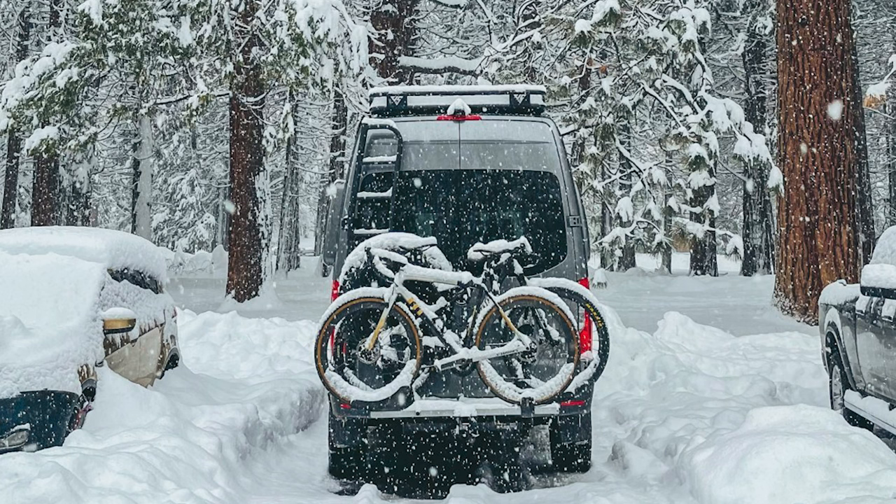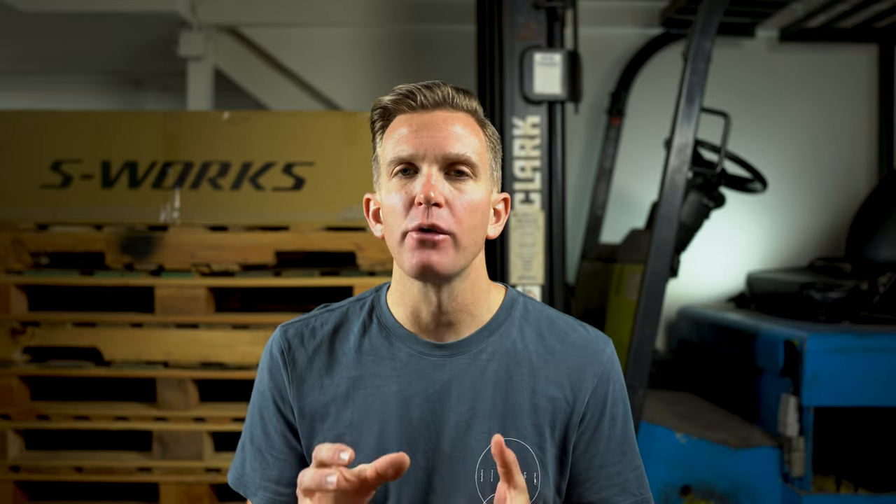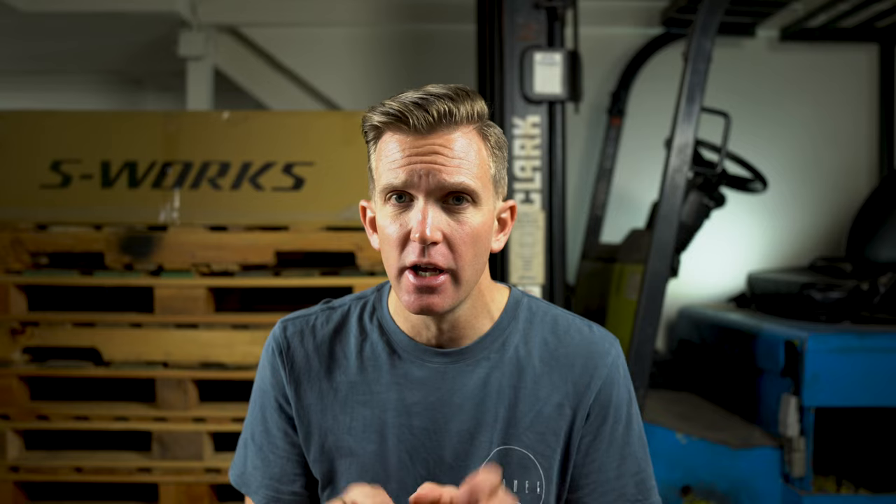The third thing on my list originally wasn't a must-have for me but it was on my wife's list, and that is the Webasto Airtop diesel heater. When I first saw it I thought it was kind of a waste of money — I thought we could just bring extra blankets. She was right, I was wrong. The diesel heater has been a huge asset as we traveled in early spring and winter, when temperatures at night drop down into the 20s. We can flip it on and we're warm all night long.